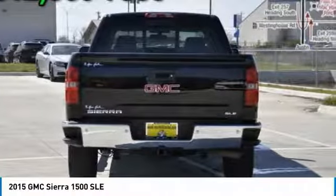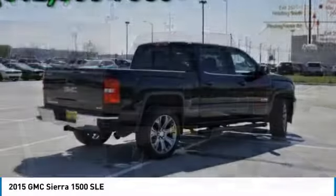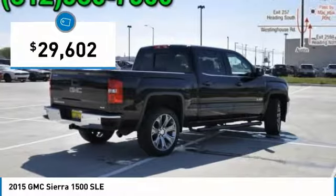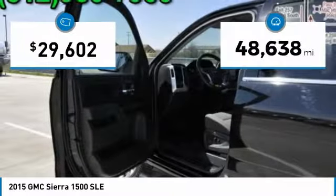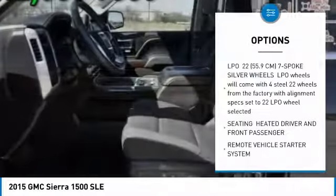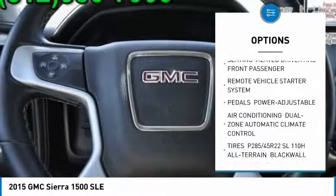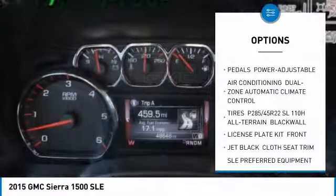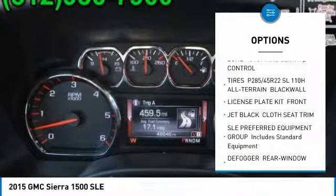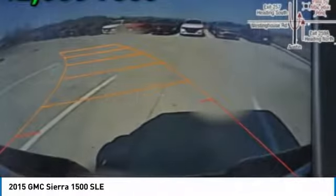Power and advanced technology can both be found in this fantastic truck, and it is priced below $30,000. This vehicle has less than 50,000 miles. Here are some of this vehicle's great options: keyless entry, stability control, traction control, steering wheel audio controls, anti-lock braking system, remote engine start, backup camera, Bluetooth, leather-wrapped steering wheel, and power steering. Come take a test drive today.